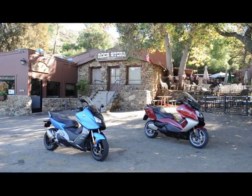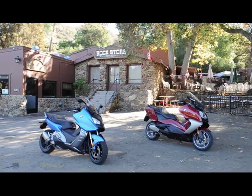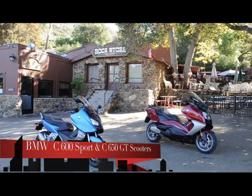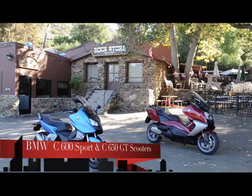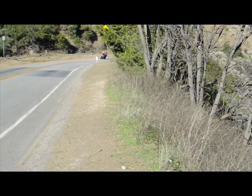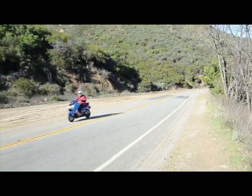For 2013, BMW has expanded its lineup to include two maxi scooters. Despite the difference in their names, the all-new C600 Sport and C650 GT share the same 647cc parallel twin engine and everything else under the bodywork. The engine generates acclaimed 60 horsepower and 49 foot-pounds of torque, offering acceleration as good as most middle-weight motorcycles.